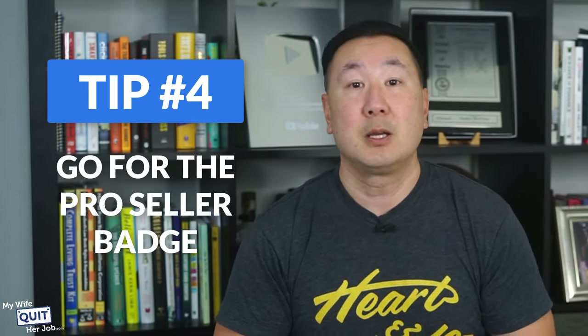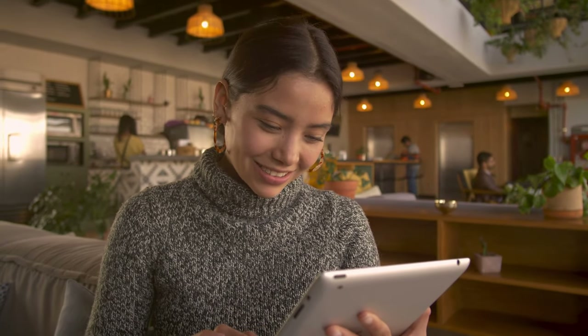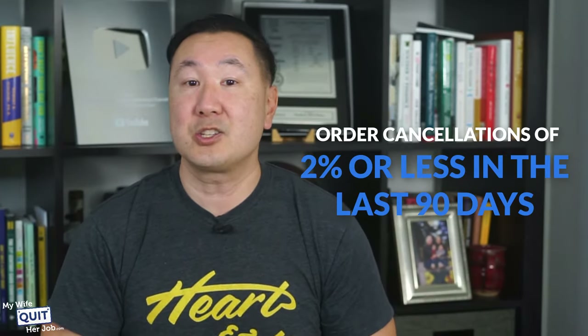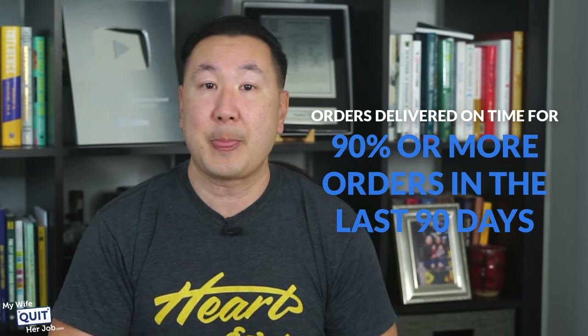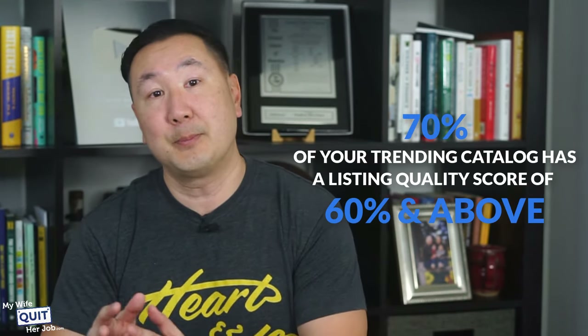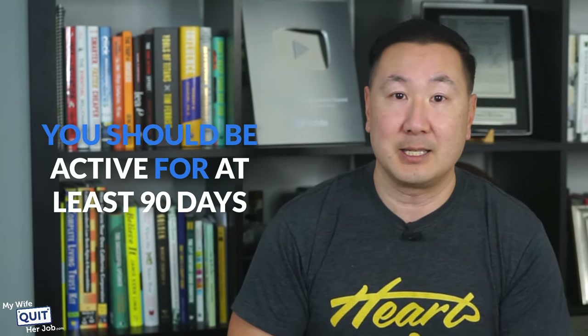Tip number 4: go for the Pro Seller Badge. Top-performing Walmart sellers receive a Pro Seller Badge, which makes you stand out from other listings, increases customer confidence, and boosts conversions. Here are the criteria: order cancellations of 2% or less in the last 90 days, orders delivered on time for 90% or more of orders, 70% of your trending catalog has a listing quality score of 60 and above, you've shipped more than 100 orders in the last 90 days, and you've been active for at least 90 days.